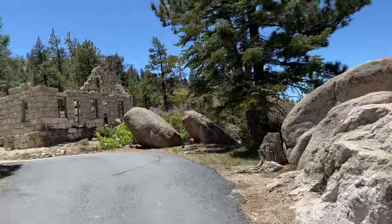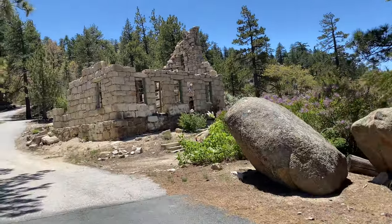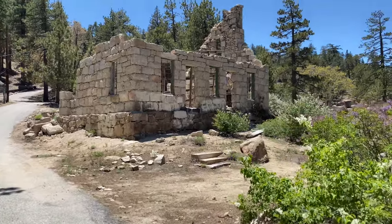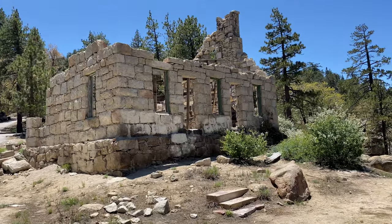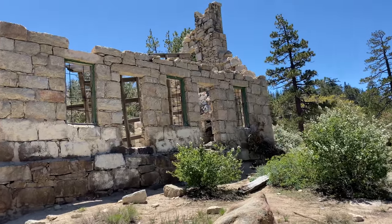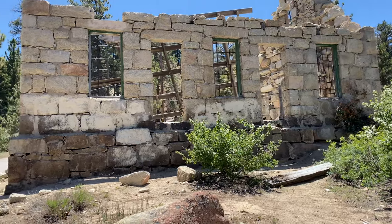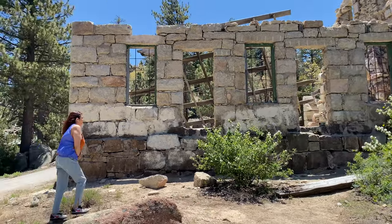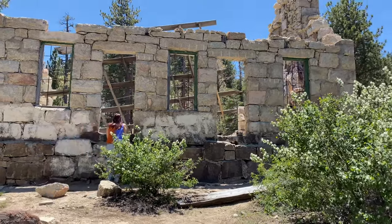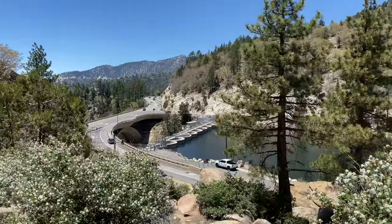Wow, this is so beautiful. I didn't realize that it was such a short walk. I mean, I've been up here before, driven up here before, but it just seemed like it was so much farther. This is the historic Dam Keeper's House, guys. It's seen better days, I'll tell you that. There's the dam right there.